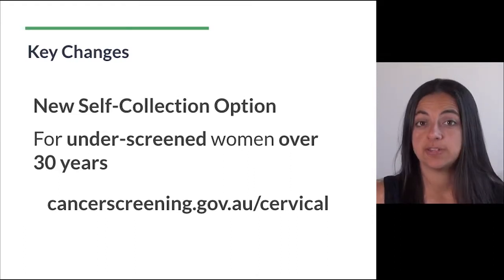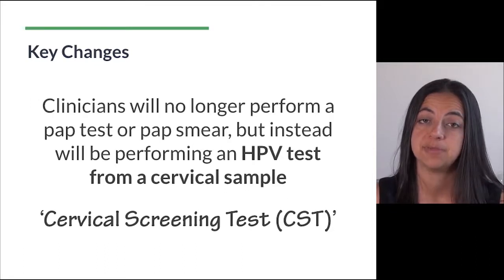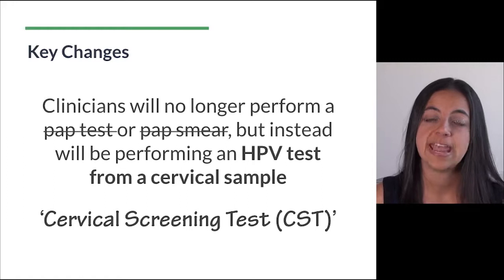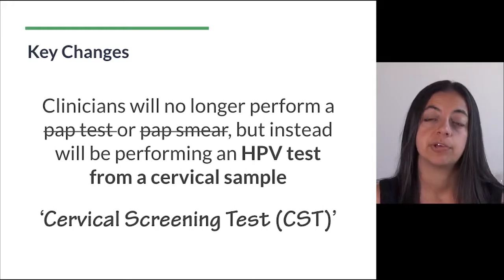The test itself has changed, so clinicians will no longer perform a pap test or pap smear, but instead will be performing an HPV test from a cervical sample. This should be written on the pathology slip as cervical screening test, or CST.